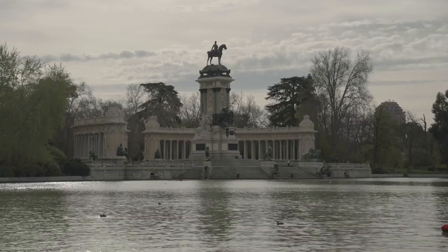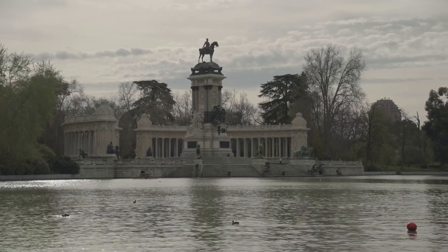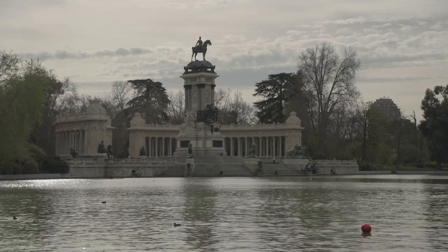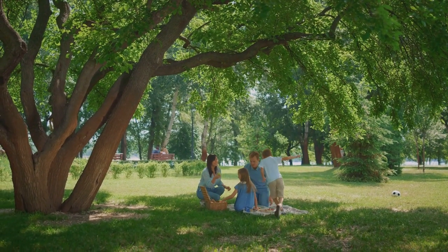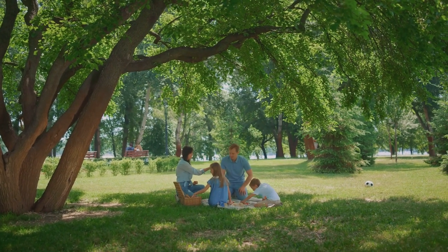From the glittering waters of the Grand Pond, presided over by the majestic monument to Alfonso, to the shimmering Crystal Palace, every corner of Retiro Park is a testament to Madrid's rich history and vibrant culture. This isn't just a park — it's an outdoor museum, a concert hall, a runner's paradise, and a sanctuary for Sunday strollers.